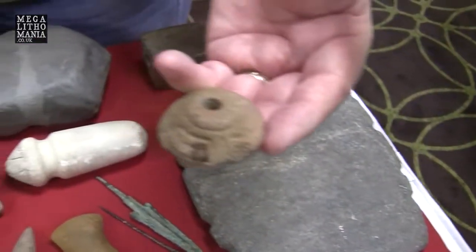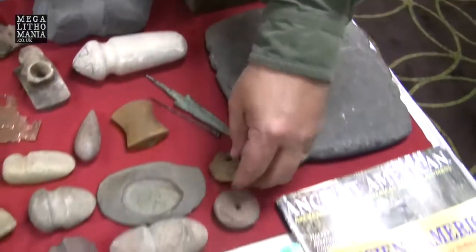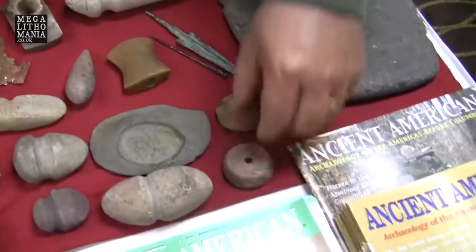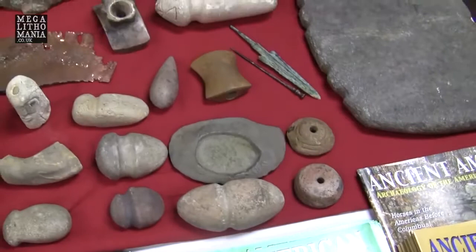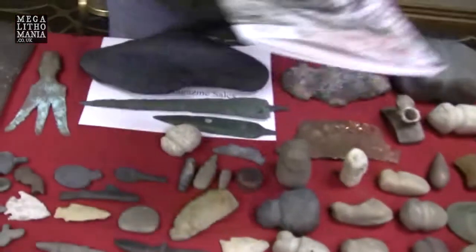These are from the Red Cedar River in Dunn County, Wisconsin. You find these very commonly in Central and South America, but here we have them in North America. In Peru, women are constantly spinning — that's what these are for.